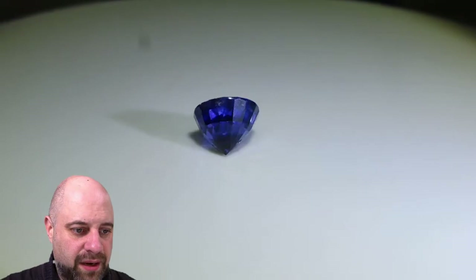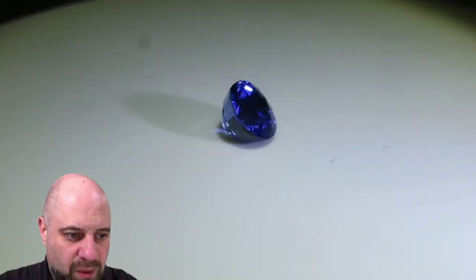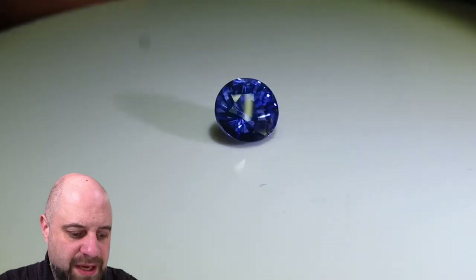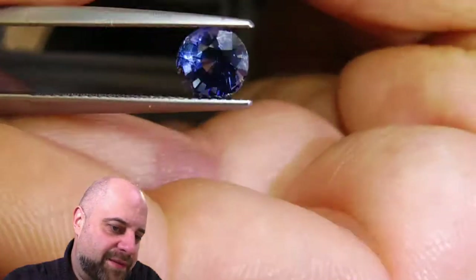As it comes around again, I'm going to stop this for you. Look at that. What a wonderful gem. This is going to make a fantastic piece of jewelry. I bought this with the idea in mind to make it into an engagement ring.